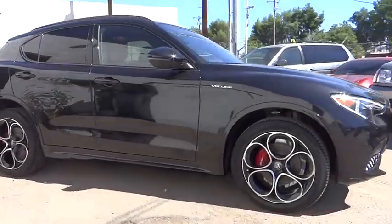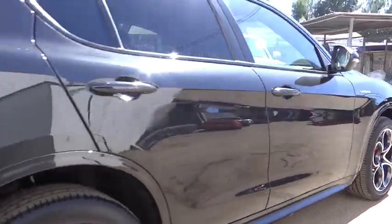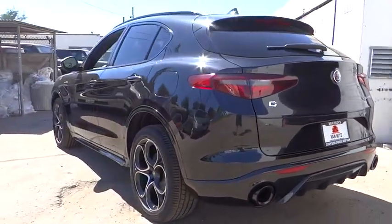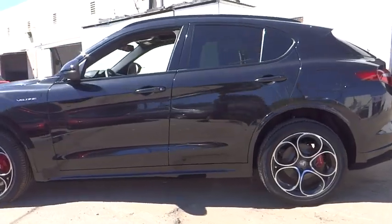Come test drive the 2022 Stelvio. The Alfa Romeo Stelvio provides all the handling you would expect in a performance car with all the functionality of an SUV. The Stelvio will deliver a total driving experience that is sure to make you smile.